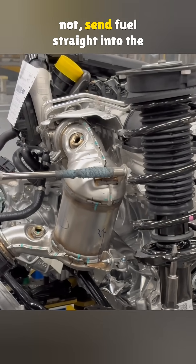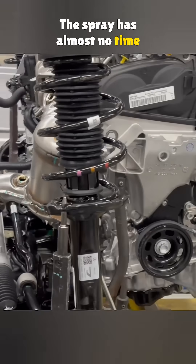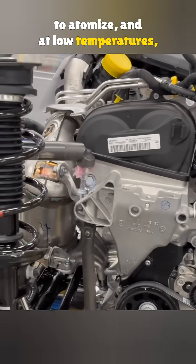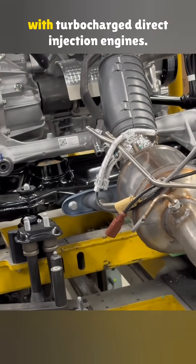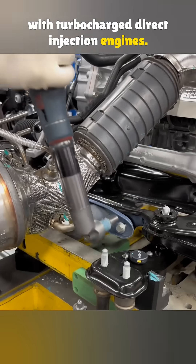Direct injection engines, whether turbocharged or not, send fuel straight into the cylinders. The spray has almost no time to atomize, and at low temperatures the burn is uneven. That leaves carbon deposits and more particles. So particle filters are mainly paired with turbocharged direct injection engines.